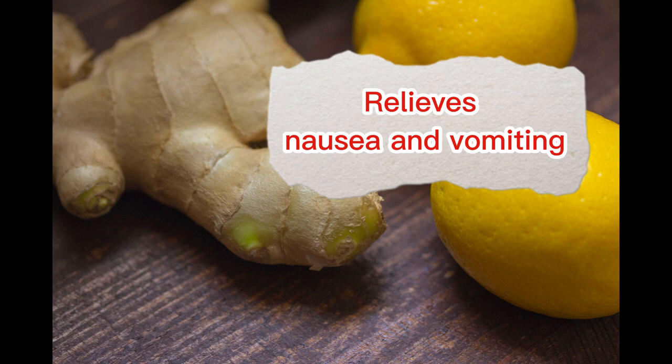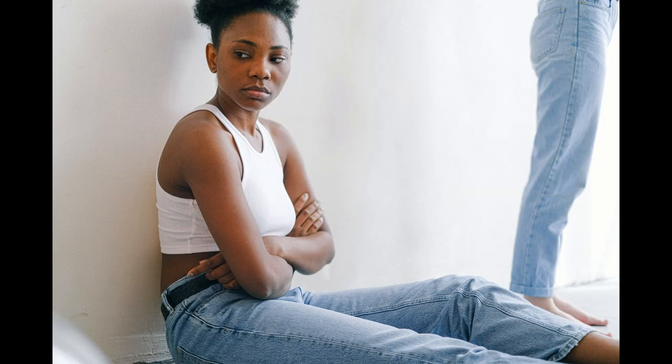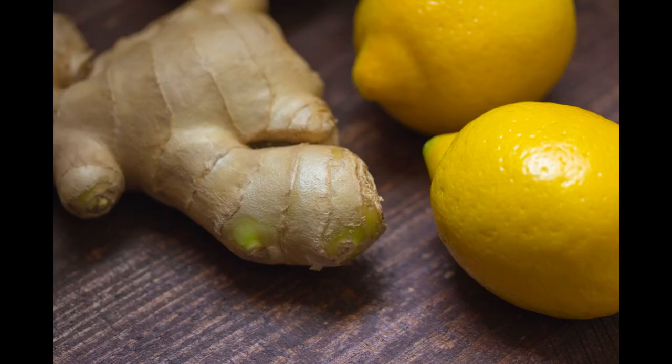Relieves Nausea and Vomiting: Ginger has natural anti-inflammatory and antiemetic (anti-nausea) properties that can help relieve symptoms of nausea and vomiting.